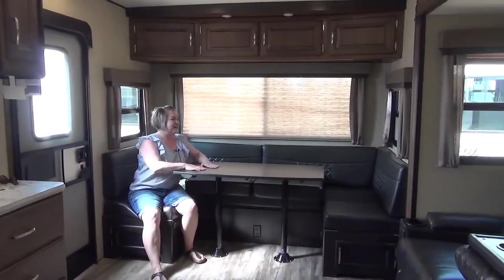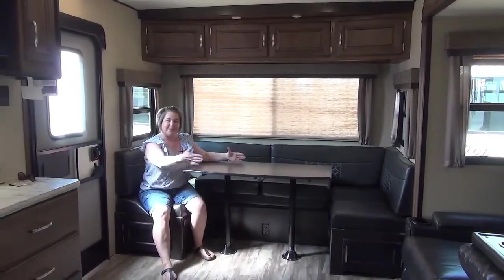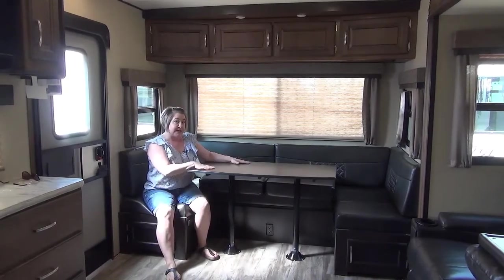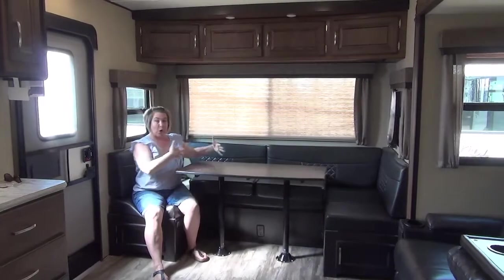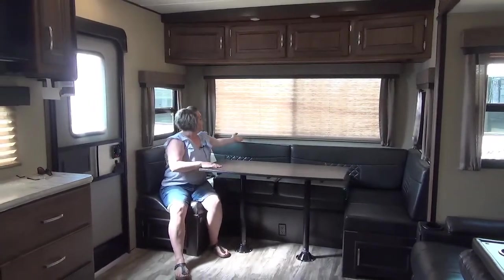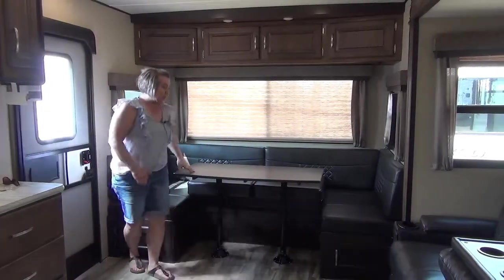This is comfortable — great for board games and cards and just sitting around having a good time. You can belly up a couple of other chairs if you need more space. This is your secondary bed, so if you have company, this is where they'll sleep. It's a nice long bed, the full width of the trailer. You've got pleated blinds, nice storage above, and LED lighting throughout.